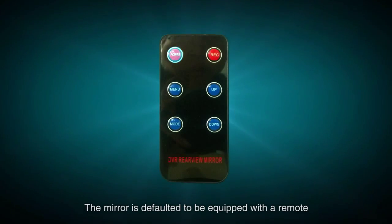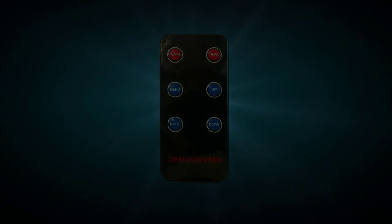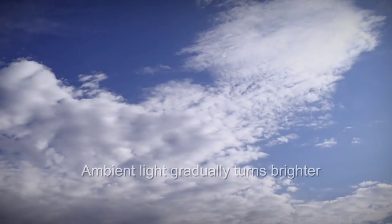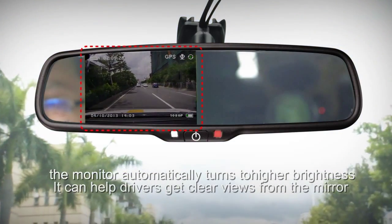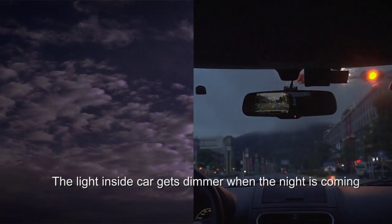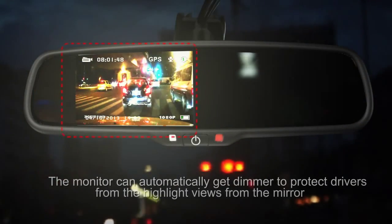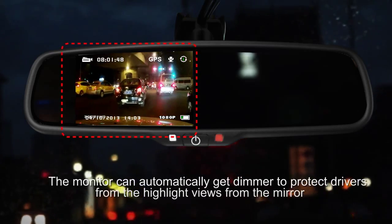The mirror is defaulted to be equipped with a remote. It features automatic brightness adjustment — as ambient light gradually turns brighter, the monitor automatically increases brightness to help drivers get clear views from the mirror. When night comes and the light inside the car gets dimmer, the monitor can automatically dim to protect drivers from high-glare views.